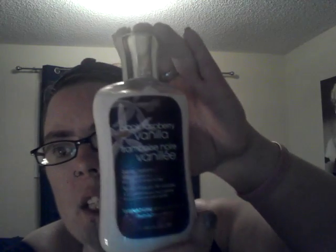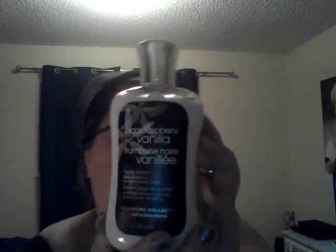Here is another one of my most used ones — it's the Black Raspberry Vanilla Fine Fragrance Mist from Bath & Body Works. I also have a second one, and I got it in a body lotion as well. I also have a shower gel and a hand soap that go with it.